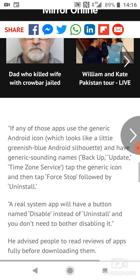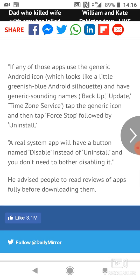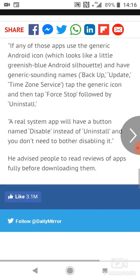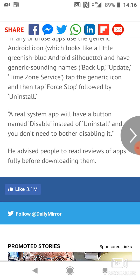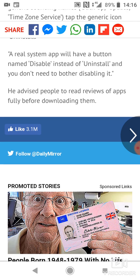If any of those apps use the generic Android icon — which looks like a little greenish-blue Android silhouette — and have generic-sounding names like 'Backup,' 'Update,' or 'Time Zone Service,' tap the generic icon and then tap Force Stop, followed by Uninstall. A real system app will have a button named Disable instead of Uninstall, and you don't need to bother disabling it.